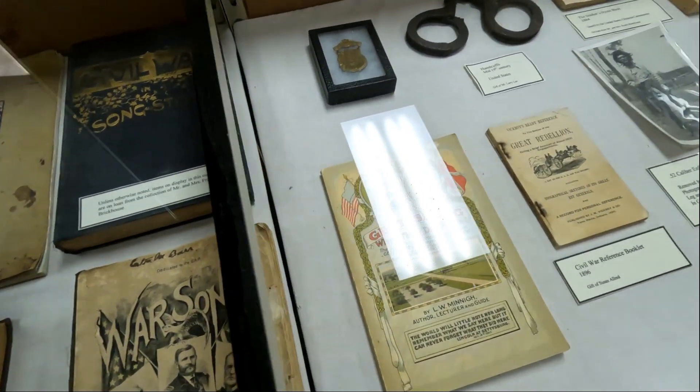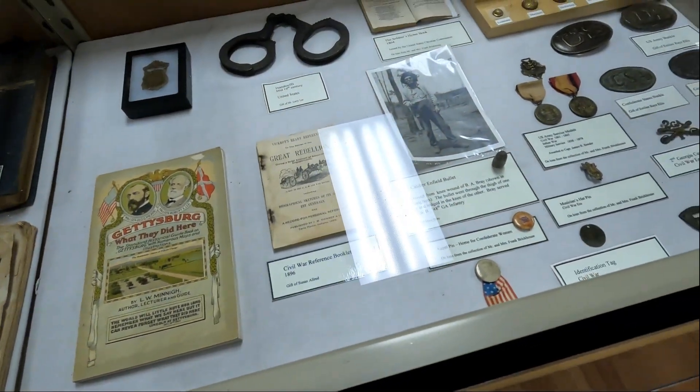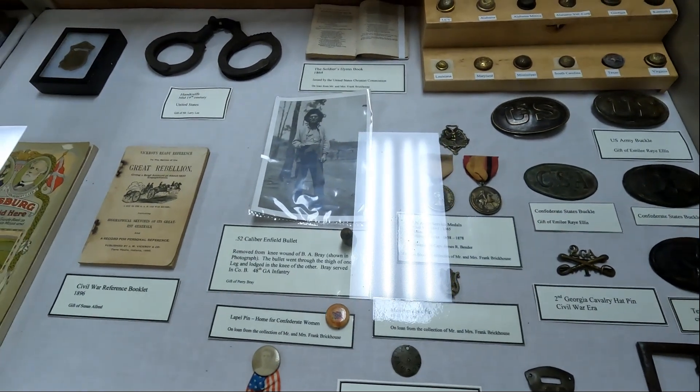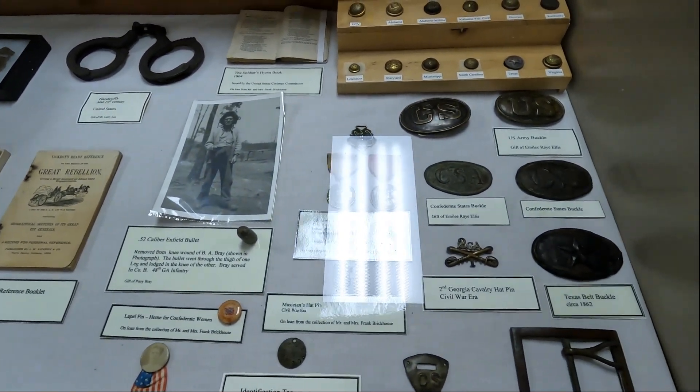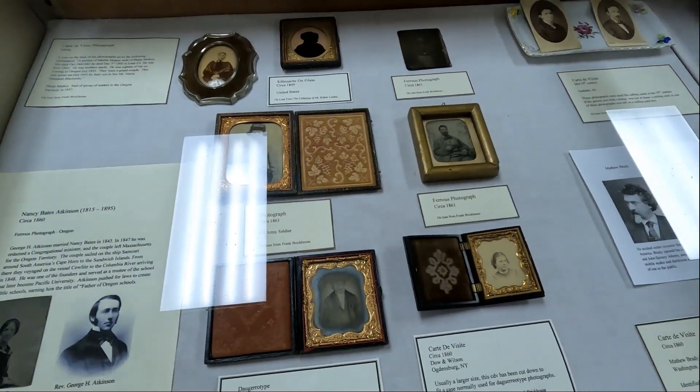The other thing we had was the reenactment of the Ten Islands Skirmish — a two-day skirmish at Ten Islands between Rousseau and Clanton. Confederate and Clanton. Yes, ma'am. I like you. You know this thing.